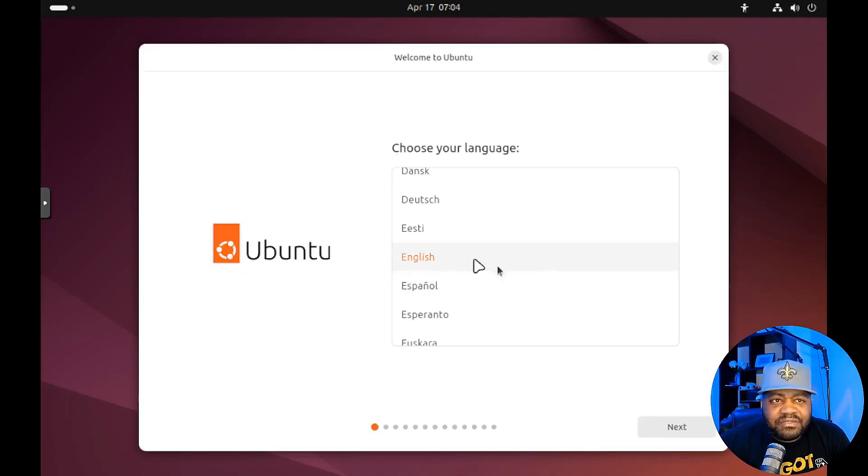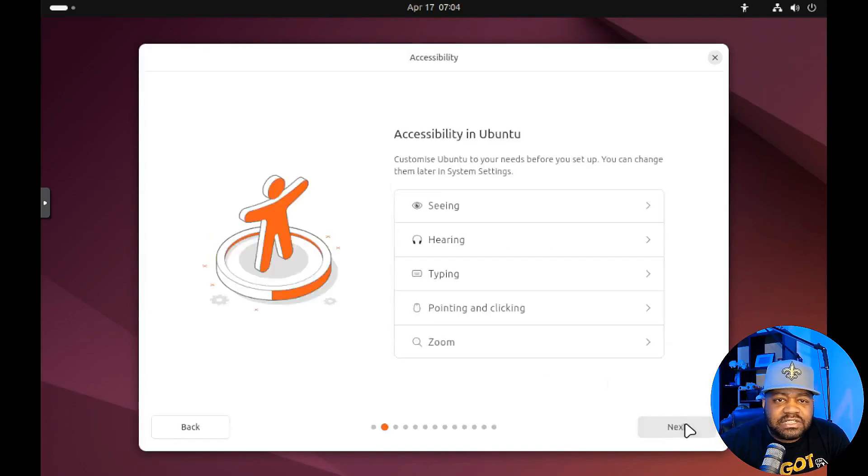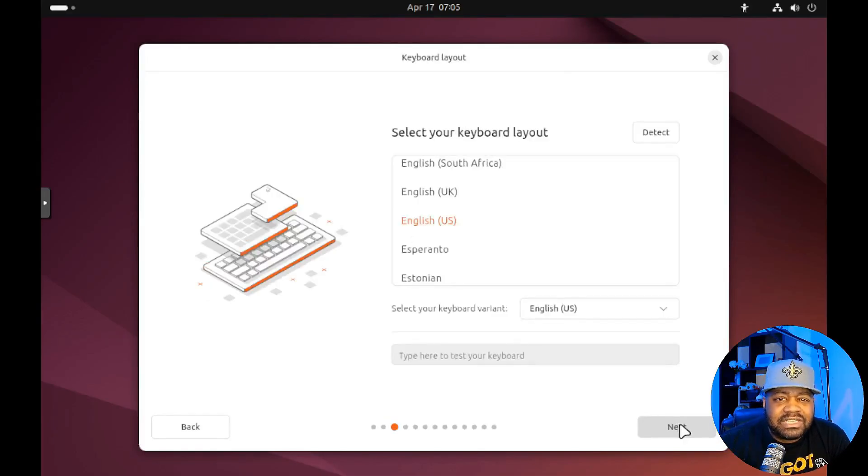Let's quickly run through the install. This is the beta version. First, select your language. Next up is accessibility — see and hearing options. I'm going to skip those since I don't need them, but it allows you to customize to your needs before setup; you can also change them later in system settings. Let's hit Next.